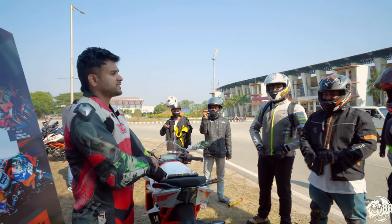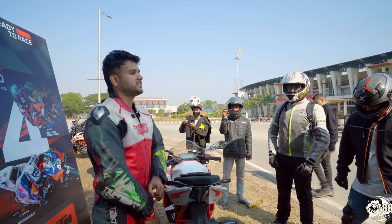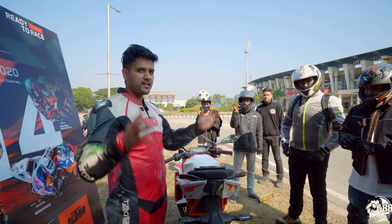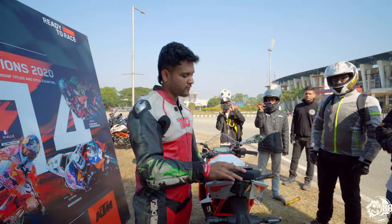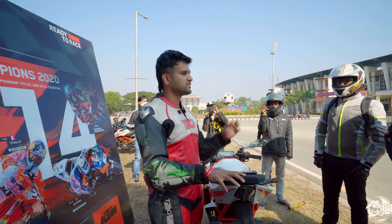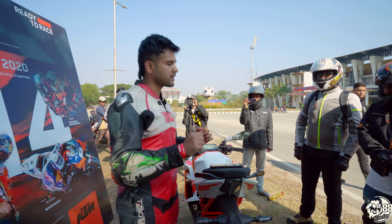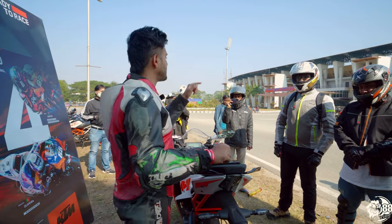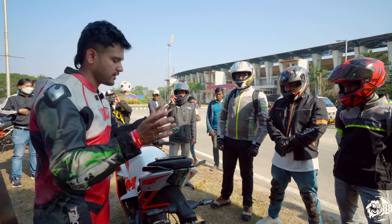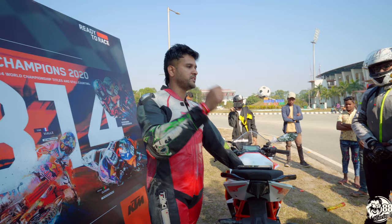Good morning ladies and gentlemen and welcome to the first edition of TNT — Track and Test from KTM India. Thanks a lot to KTM India for organizing such a beautiful event. This event is mainly concentrated on circuit racing — closed circuit racing. A circuit is something you go out from one side and complete on the other side. Out here, we explore the full potential of our machines.